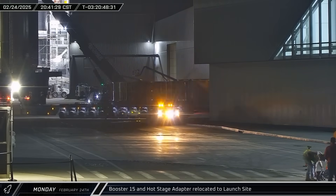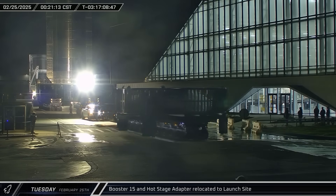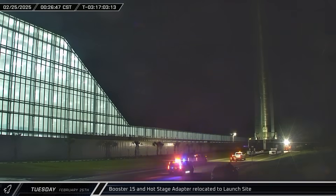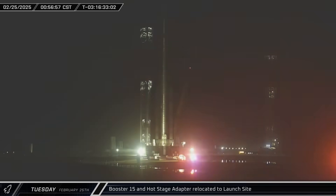Later that night, Booster 15's hot stage ring adapter was once again brought out of the Star Factory. Then shortly after midnight, the article rolled onto Highway 4, followed shortly after by Booster 15. The Flight 8 hardware spent the next hour and a half making their way to the launch complex.